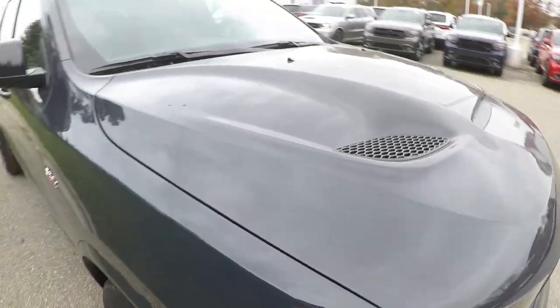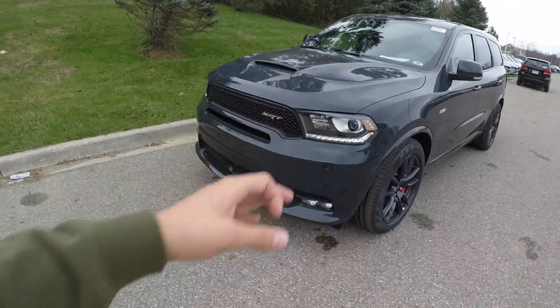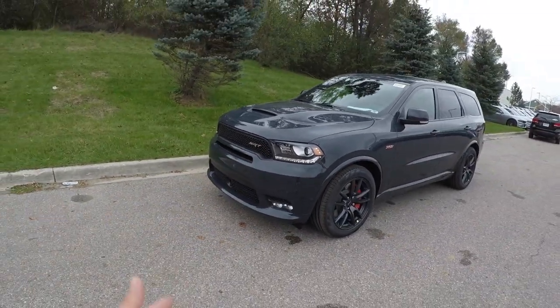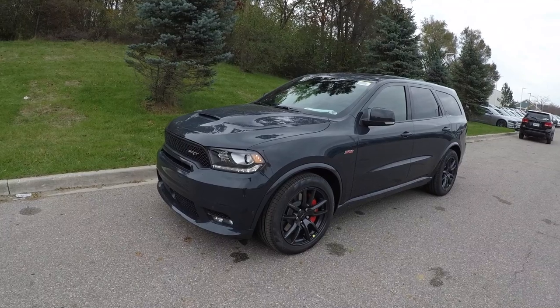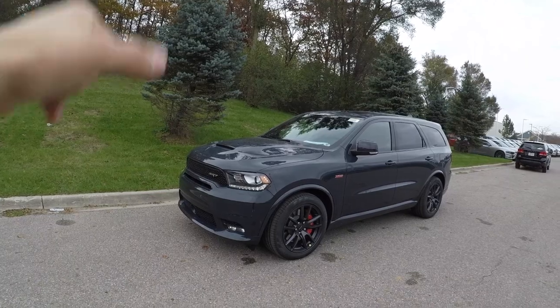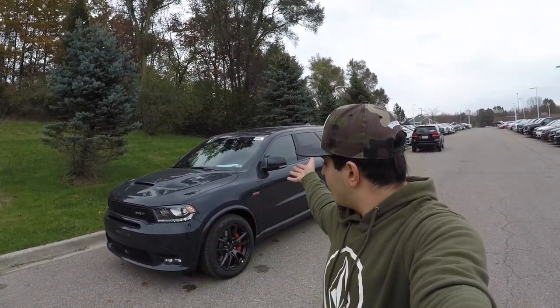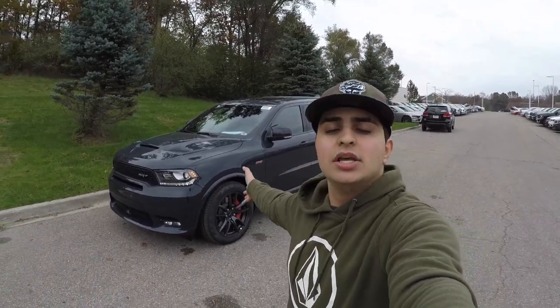I wish this car was mine but unfortunately it's not — but you can come get this at the dealership. I'll put all the information in the description. They had a white one and it was gone in less than two days, so come check it out fast. Ask for John — he'll take care of you, give you the best prices, and you can take home this beautiful SRT. He can also order you one if you don't want this exact color.